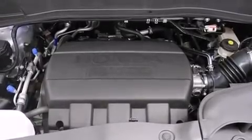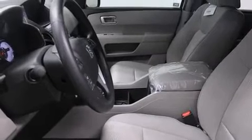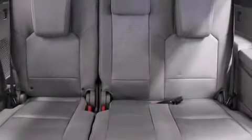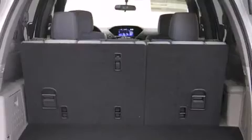Third-row seats expand the maximum passenger capacity to eight. Audio features include a CD player with MP3 capability, steering wheel-mounted audio controls, and seven speakers, enhancing the audio experience throughout the interior.